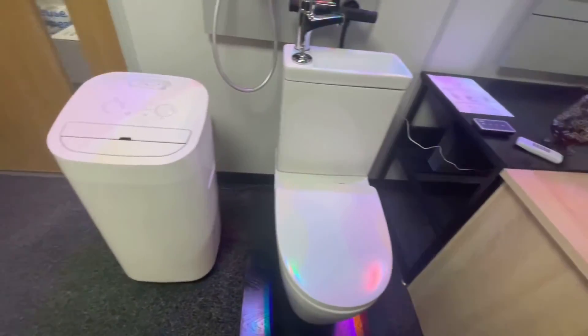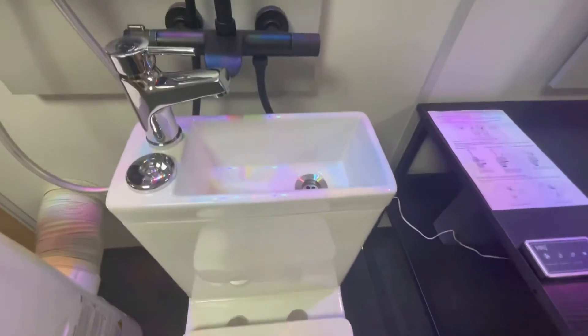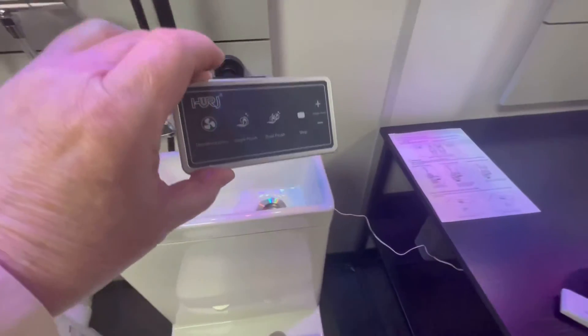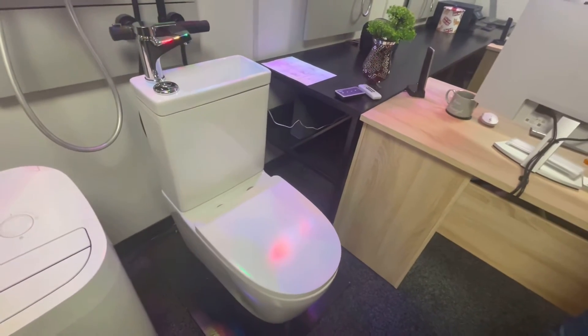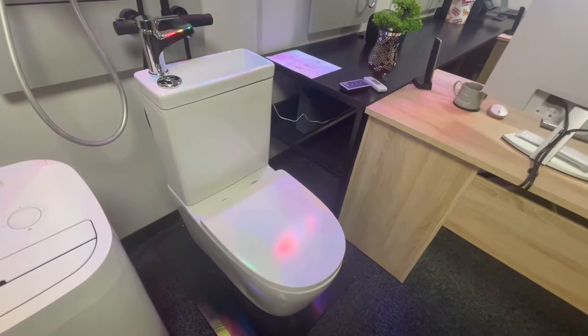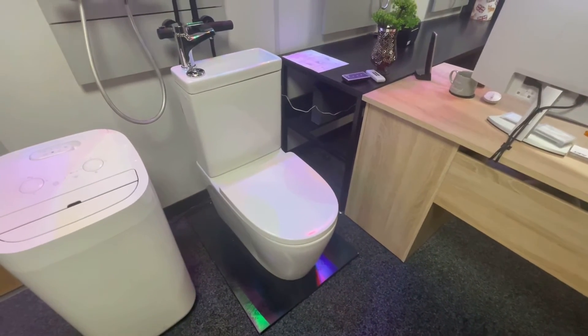The deodorizing system is in sight here. What we're going to do now is demonstrate it. This is the remote control — we'll come back to that in a sec. We're going to get a smoke pellet and see how much smoke it retracts from the room, so the smoke will represent the smells.